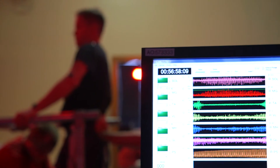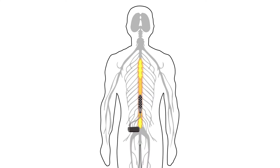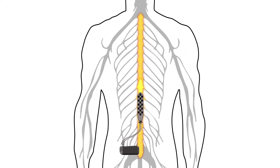Epidural stimulation is a process by which an electrical device is implanted in the spine of somebody who has had a spinal cord injury. It sends generalized electrical signals to the spinal cord. It reminds the spinal cord of its potential.